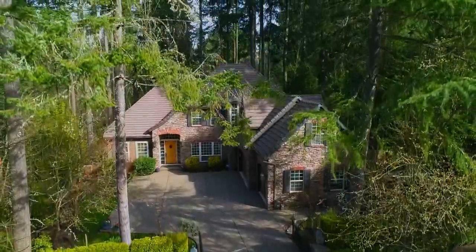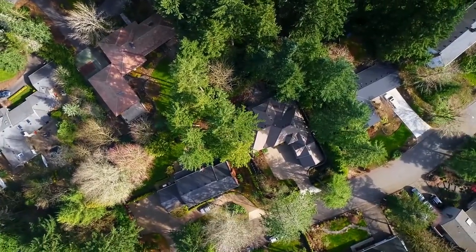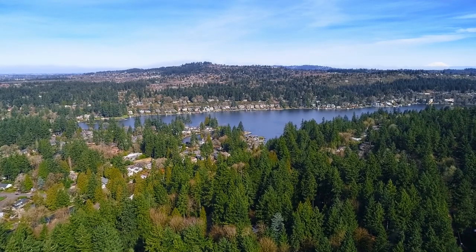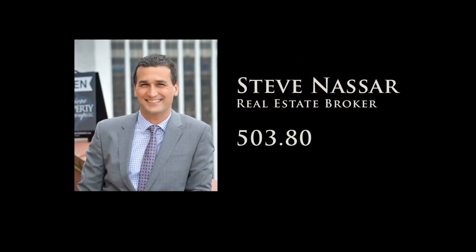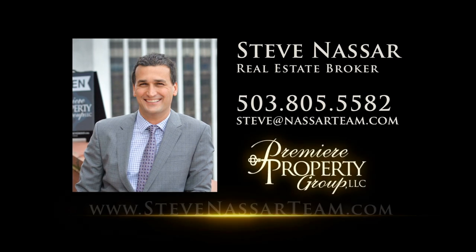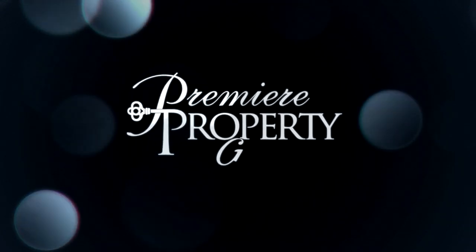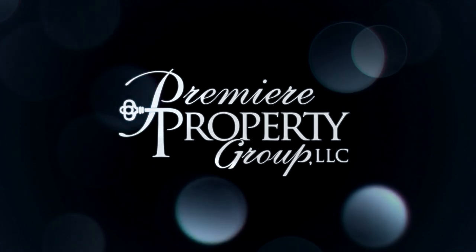An exceptional custom-built home in a beautiful setting — it's all here waiting for you to call home. This is just a preview; there's so much more for you to see. To schedule your own personal tour, please contact Steve Nassar at 503-805-5582 or email steve@NassarTeam.com.